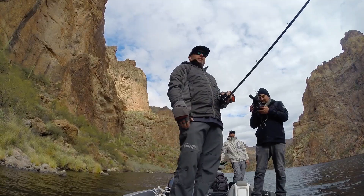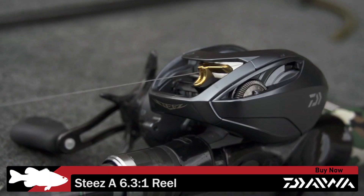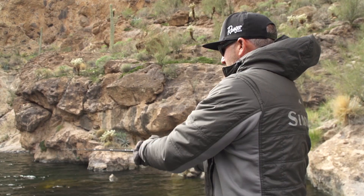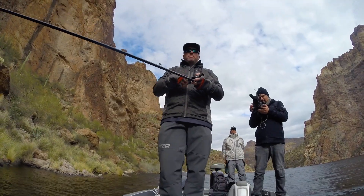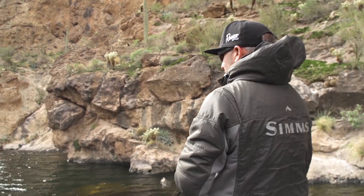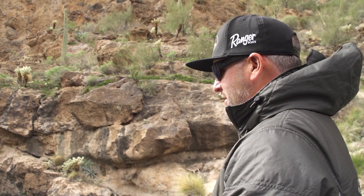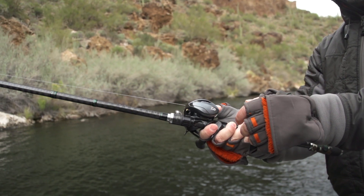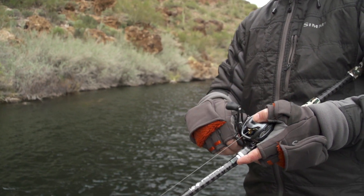Hey guys, Brett Haidt here. Just got my hands on the new Steez A. I got to see it about two or three months ago, the first model, and this is the actual first time I got to use it and put it in my hand. If you're looking for that top-of-the-line Cadillac style reel that you can do everything with, that has all the bells and whistles, the Steez A is what it's all about.